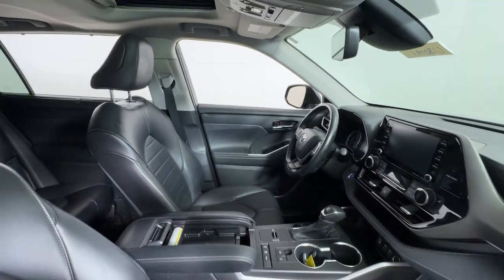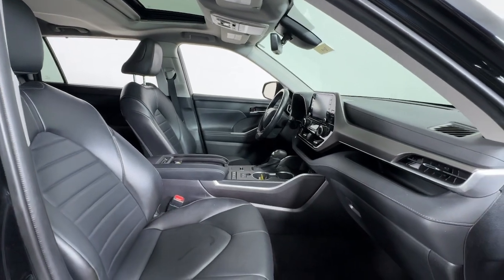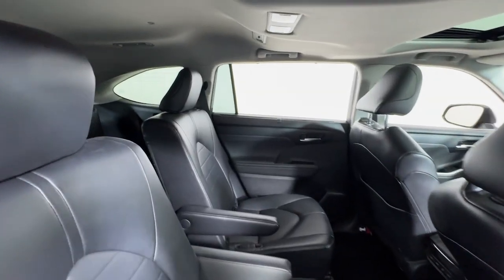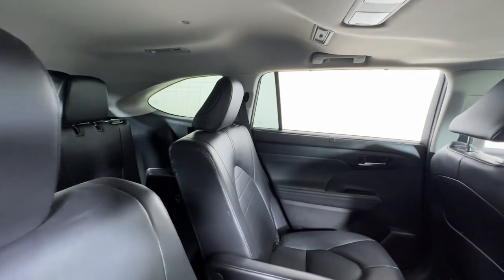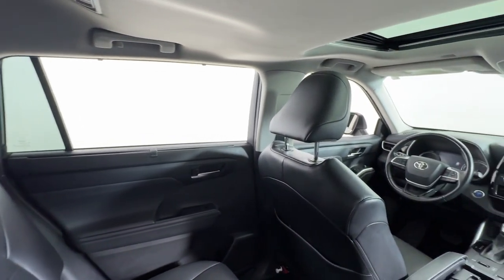Apple CarPlay and/or Android Auto, keyless entry, moonroof, satellite radio, power liftgate, backup camera, fog lamps, heated mirrors, power passenger seat, and steering wheel audio controls.